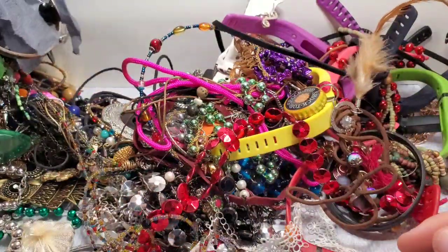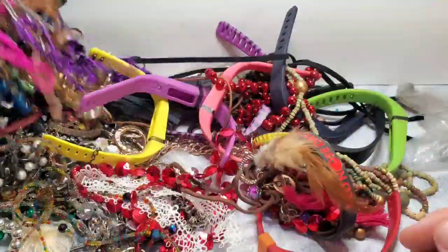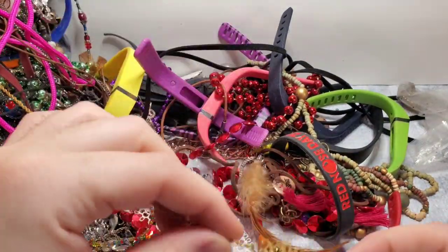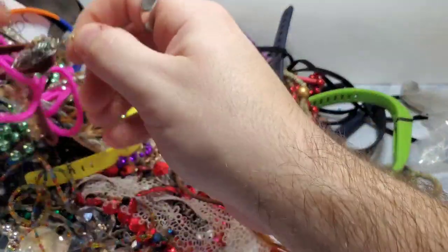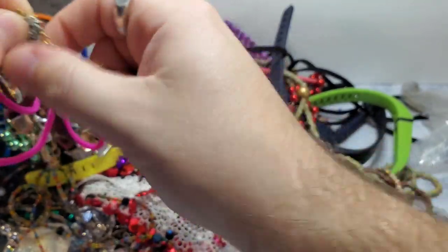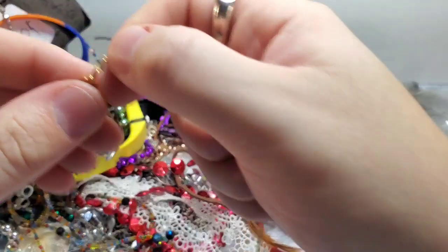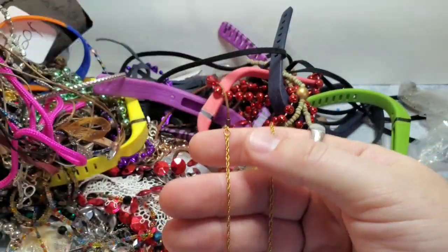I am planning on doing an all-new-with-tags jewelry show, so that will be fun. Let's get this one untangled. I swear, the craft jewelry lots are the ones that are the most tangled. I think they do that on purpose.